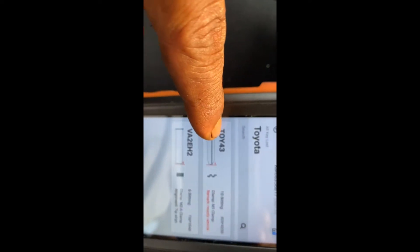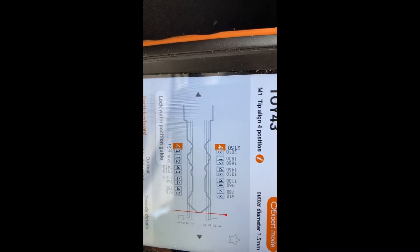The code result shows the key cut is 43. As you can see, it gives you the key: 43, 12, 43, 44, 43. We're going to double-check with Insta Code. Since we already have the code, we'll enter 63301, then select manufacturer Toyota and Camry.